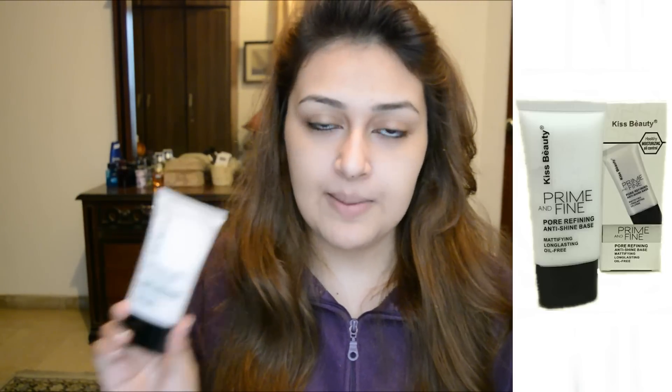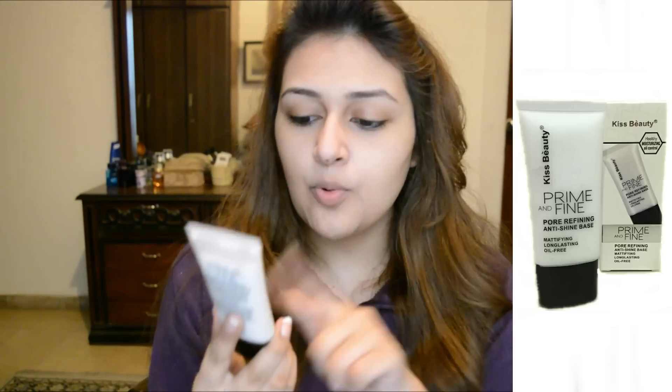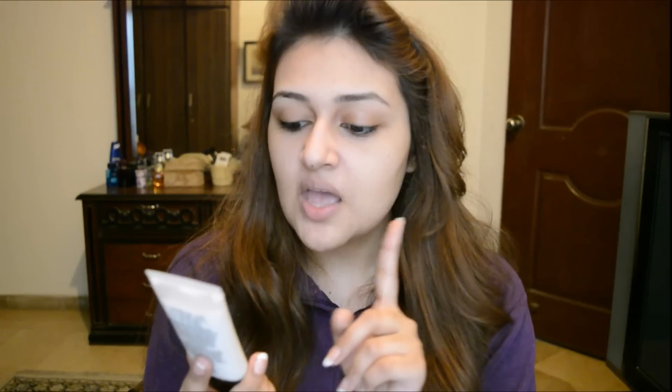This is the primer — it's called the Kiss Beauty Prime In Time. I'm going to be using it as a face primer for refining, anti-shine base, and a magnifying long-lasting oil-free primer. Let's try it out. I'm going to be taking some of it, mainly focusing on my pores and the areas where oil is expected to arrive.